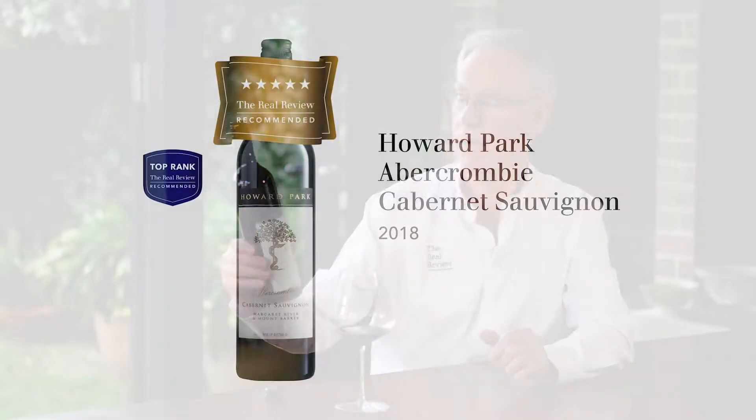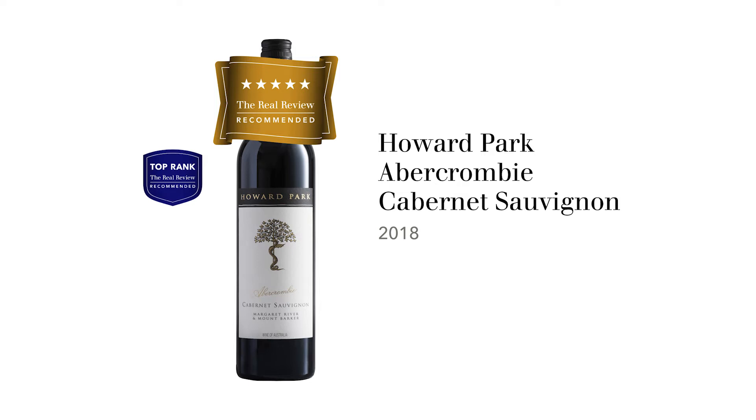This one is Margaret River and Mount Barker, and it's the Howard Park 2018 Abercrombie Cabernet Sauvignon. Howard Park produces several Cabernets, but this is their flagship Cabernet — always a very, very good wine, as you would hope for the price that you pay. It's quite expensive.